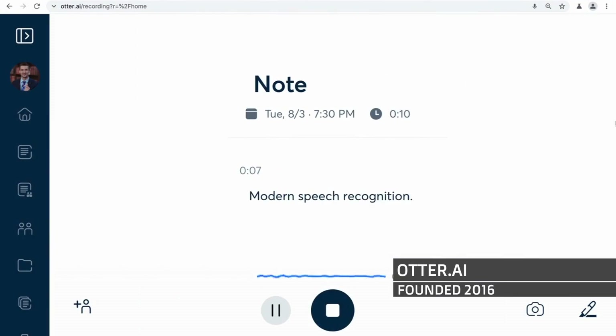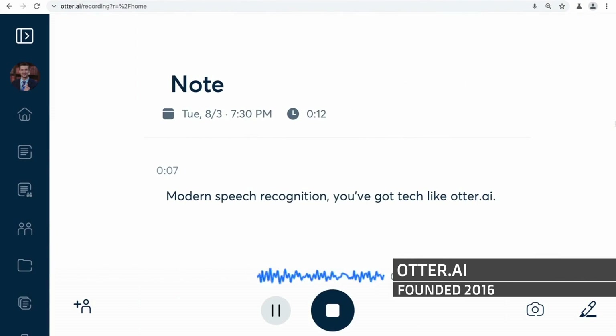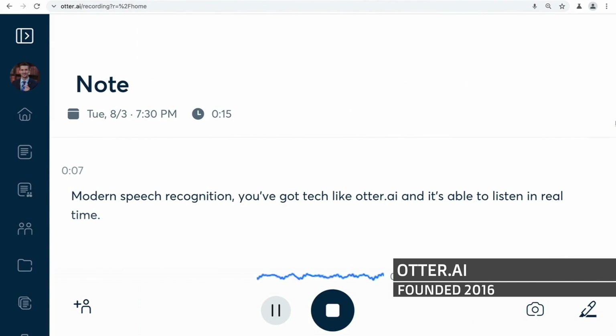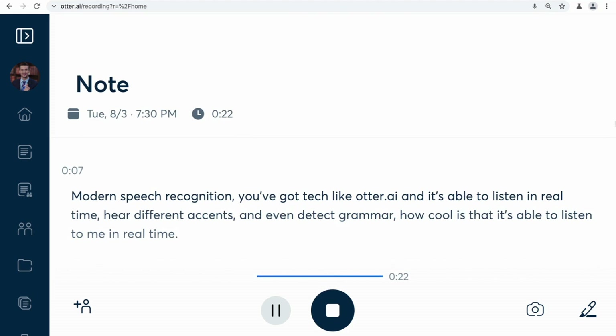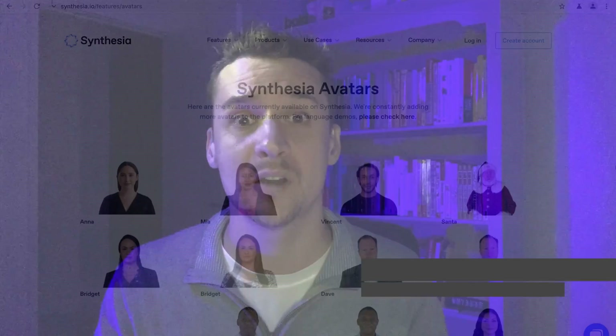Listening comes before speaking, and there are several technologies available in this area. Dragon NaturallySpeaking was founded nearly a quarter of a century ago in 1997, using technology and designs from 1975. For more modern speech recognition, you've got tech like Otter.ai, which is able to listen in real time, hear different accents, and even detect grammar — it can listen and transcribe me in real time right here.